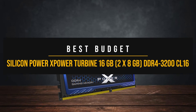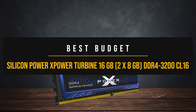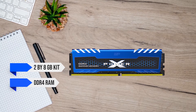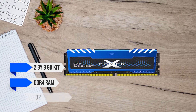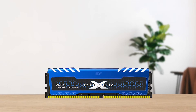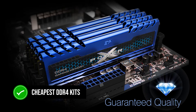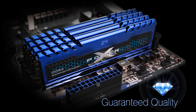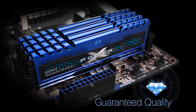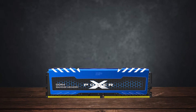Even with a tight budget, it's perfectly possible to get an excellent kit like the XPower Turbine from Silicon Power. It's a 2x8GB kit of DDR4 RAM running at 3200MHz at CL16. The kit is extremely competitively priced and is one of the cheapest DDR4 kits out there with a combination of specs that makes it hard to pass. It perfectly fulfills the base requirements for any gaming PC today and beyond, while keeping your wallet in check.